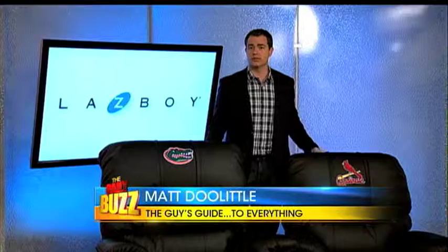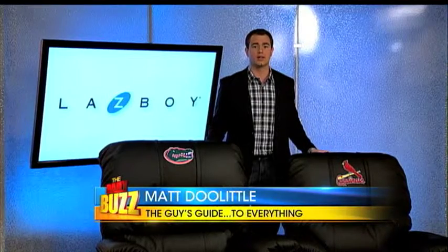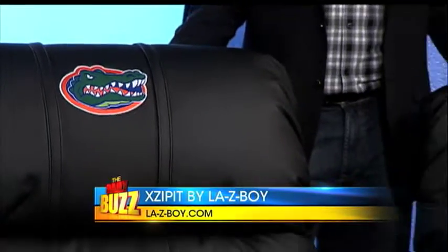Guys, this is a must-have for us sports junkies. A perfect game-day accessory is the recently launched Exzipit by Lazy Boy Recliners. These new recliners allow sports fans to show their team spirit by showcasing their favorite team logos and mascots.